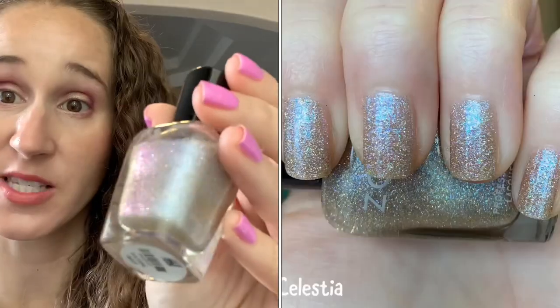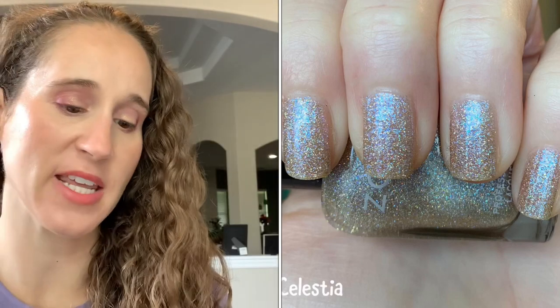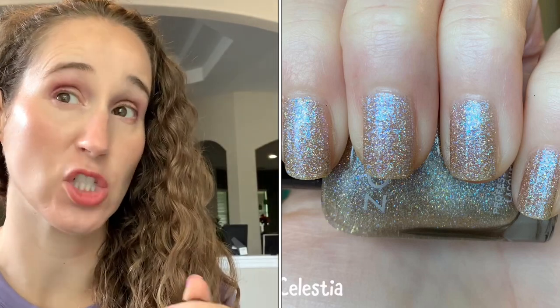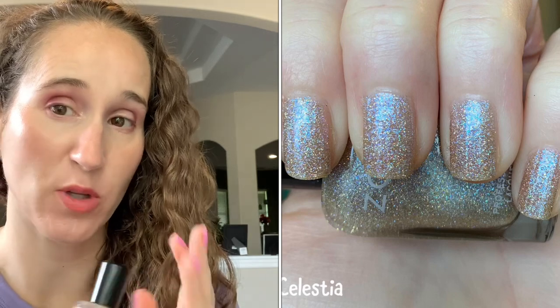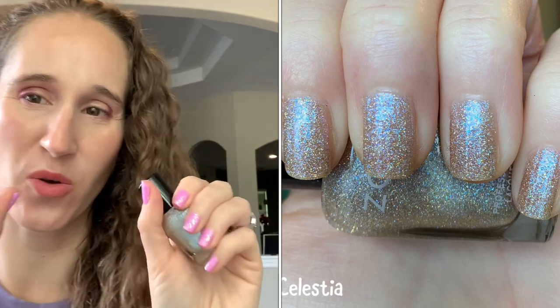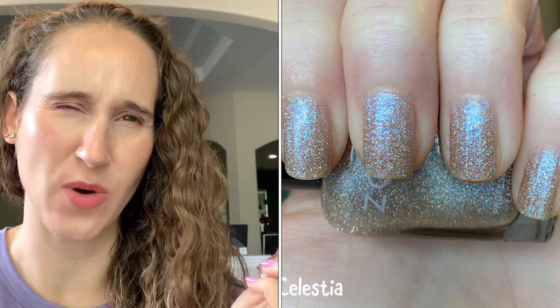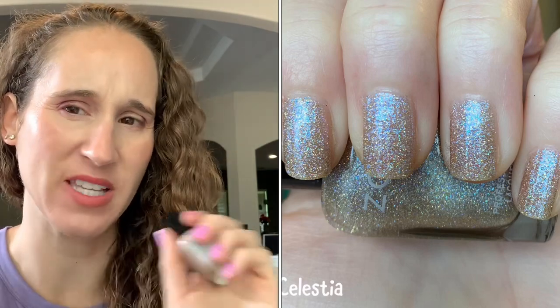The first polish I wore was Zoya's Celestia. Really pretty and sparkly, look at that flash. I'm planning to wear the China Glaze one that I had — that's very similar, if you watched my Oops Are They Dupes video a while back. I plan on wearing the China Glaze soon. I had wanted to wear one on each hand but I wasn't able to.